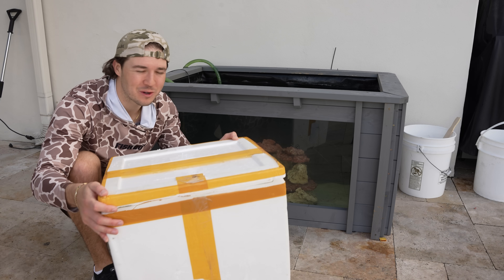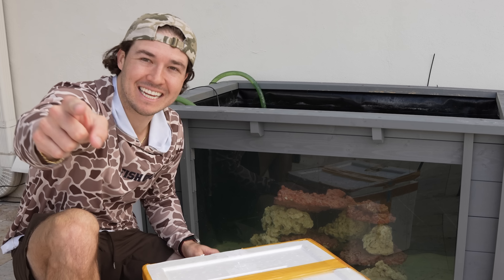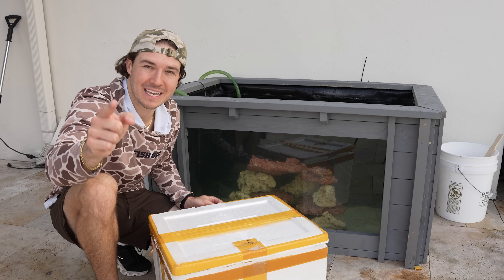I just got two of the strangest, creepiest, weirdest fish you guys will ever see for the outdoor saltwater mini pond. And yes, the saltwater mini ponds are making a comeback. I haven't been out here in quite some time and I have not shown the mini ponds in quite some time, including this one right here.